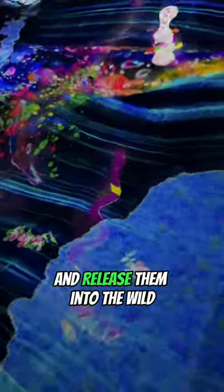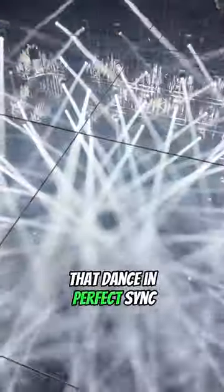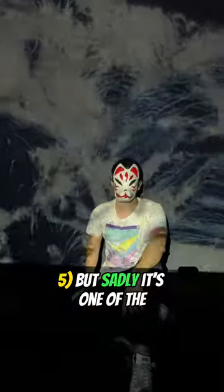Next is the Light Shell Vortex, a beautiful concert of lights that dance in perfect sync. This is the Forest of Resonating Lamps, a room full of colorful lamps that change into many colors, but sadly it's one of the...